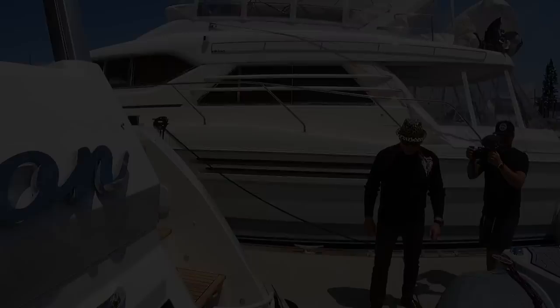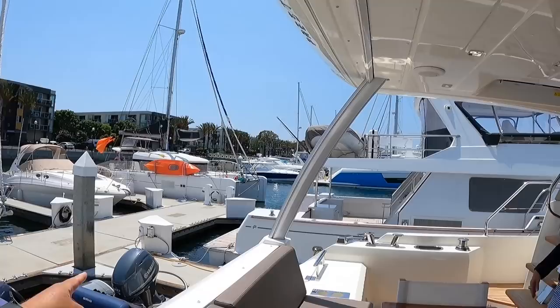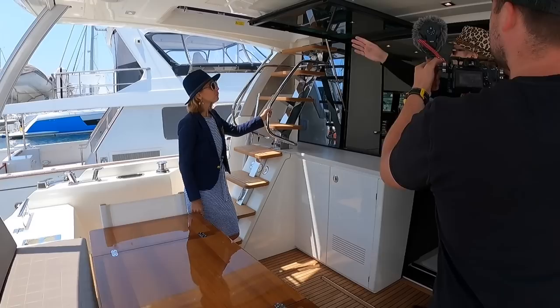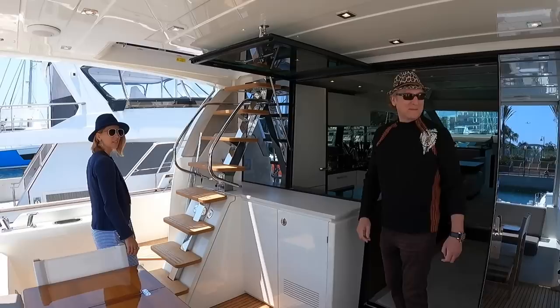This is the cockpit area. You have a dining table here that you can put chairs around for dinner — a nice entertainment space. There's a sunshade that comes all the way down electrically. The whole area converts and opens up. We're going to go show you the bow first, go to the front, and then we'll go inside.